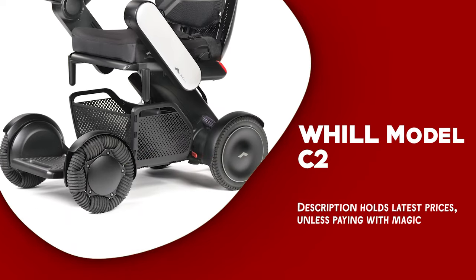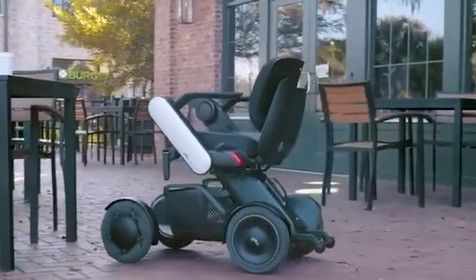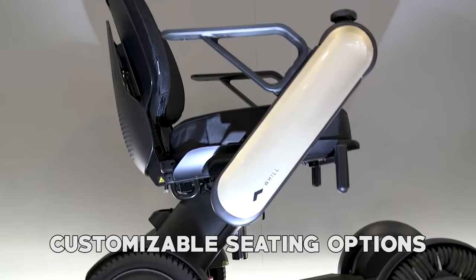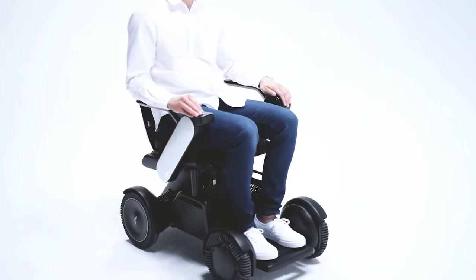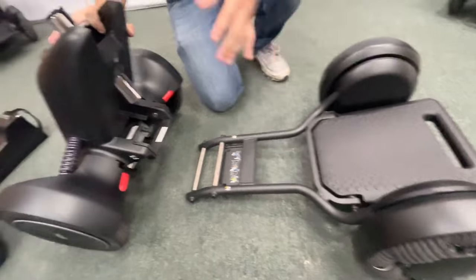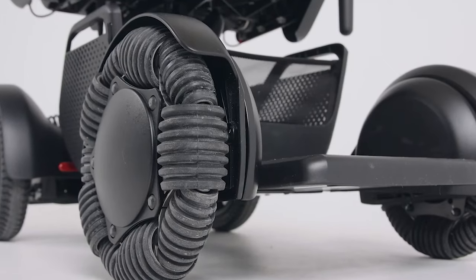Whill Model C2. The Whill Model C2 is a sleek and powerful power wheelchair that offers a range of advanced features and benefits to users. With its innovative design, customizable seating options, and intuitive controls, it is an excellent choice for individuals looking for a stylish and high-performance power wheelchair. One of the standout features is its patented front-wheel drive system, which provides excellent maneuverability and control. Combined with the wheelchair's compact size and tight turning radius, it makes it easy to navigate through tight spaces and around obstacles.